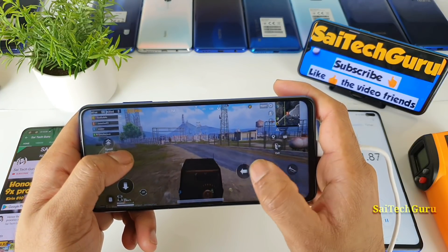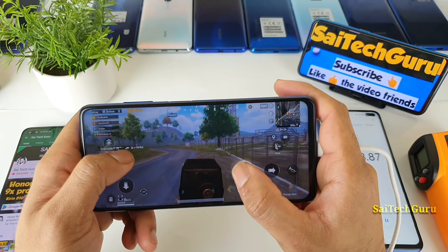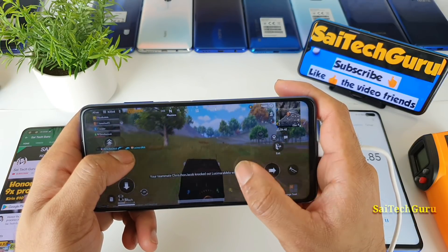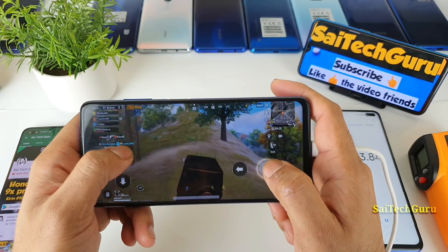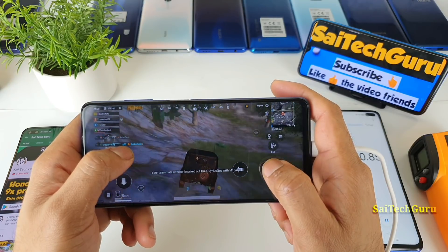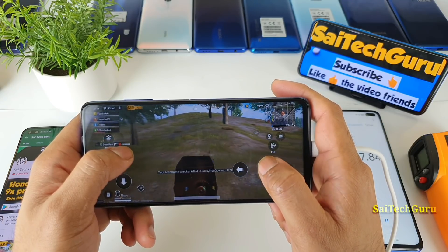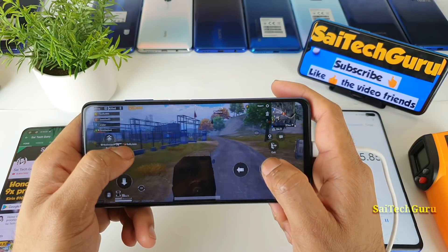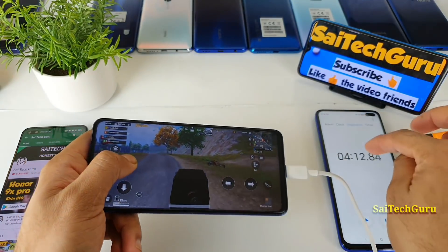With normal charging and no gaming, the phone charges from 0 to around 62-63% in 30 minutes. Let's see how much it charges while gaming PUBG and charging at the same time. I'll be back after 30 minutes of continuous play — not spectating, actually playing the game the whole time.